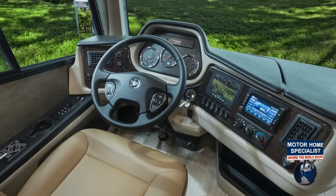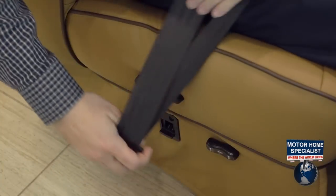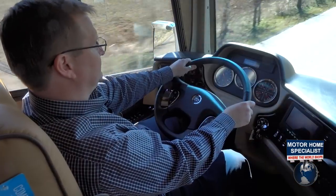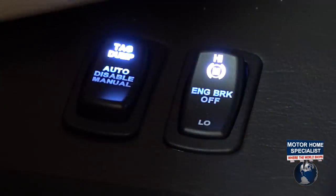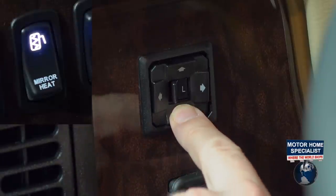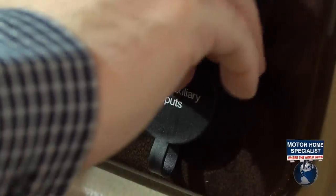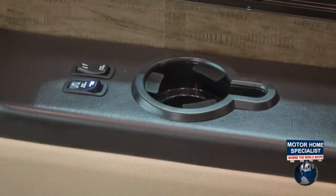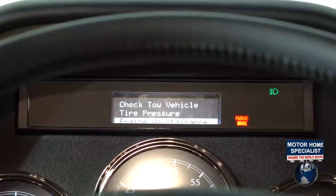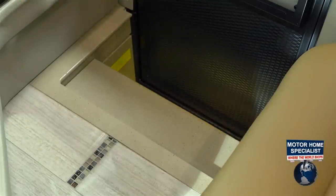A few additional driver conveniences and safety features include three-point seat belts, an anti-lock braking system, a two-stage engine brake, power and heated mirrors, a power sun shade and front privacy curtain, USB port, cup holders, a Freightliner digital information center, and a solid surface power step well cover.